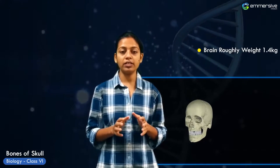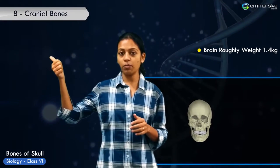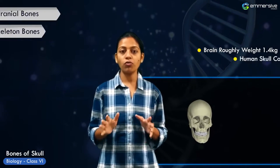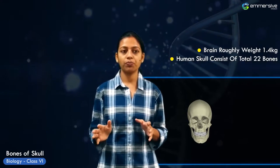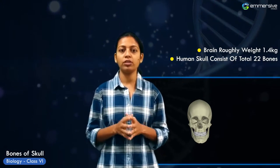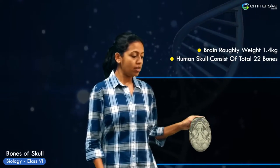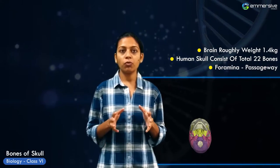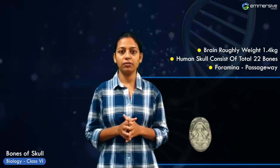The human skull consists of eight cranial bones and 14 facial skeleton bones, for a total of 22 bones. How do the blood vessels and nerves reach the brain through the skull? Throughout the skull, holes known as foramina form passageways for blood vessels and nerves.